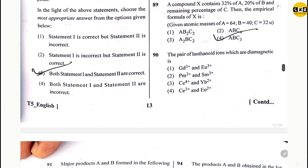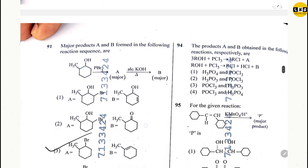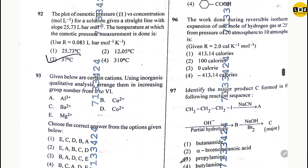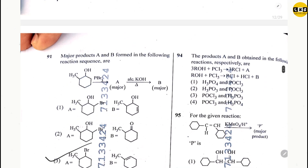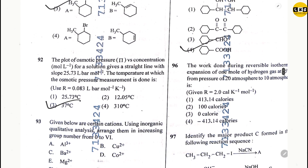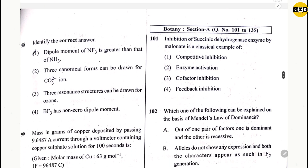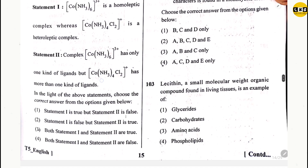Question 91: option 3. Question 92: option 3. Question 93: option 3. Question 94: option 2. Question 95: option 4. Question 96: option 1. Question 97: option 3. Question 98: option 2. Question 99: option 3.